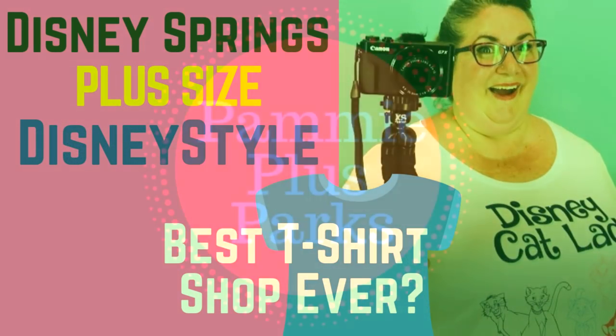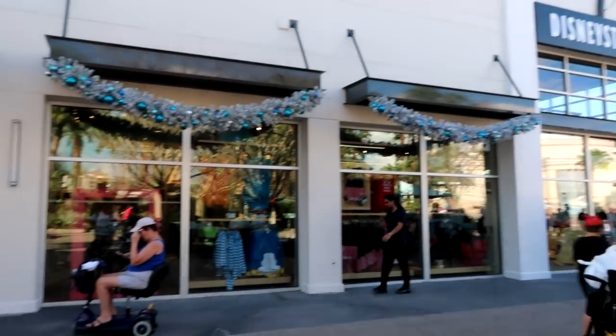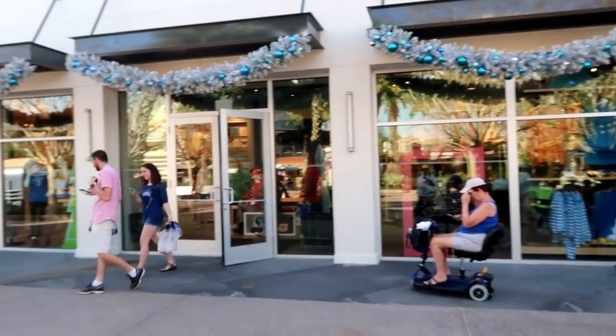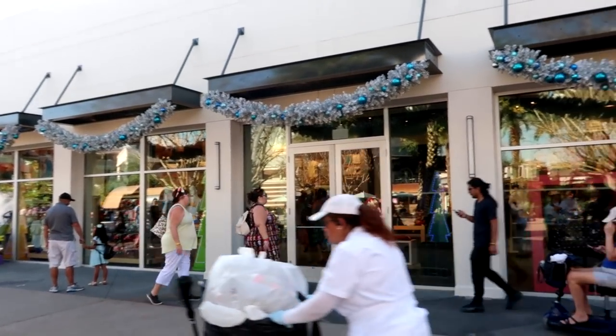We're at Disney Springs and I'm going to take you plus-size shopping here at the Disney Style Store. I know they have dressing rooms in there and there may be some clothes that go up to a size 3X, extra extra large, or 3XL, and if there is, I'm going to try some things on for you. From what I've heard, the Disney Style Store mostly has clothes that go up to a 2X or 2XL, but let's see what they've got.